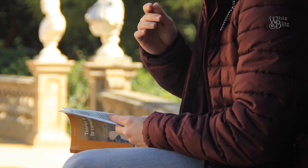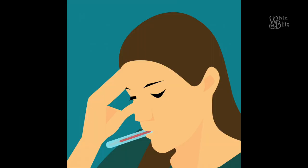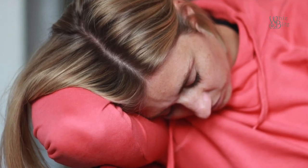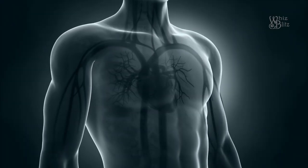The symptoms are like a common cold and a flu: fever, cough, breathing difficulties, and tiredness. In more severe cases, the virus attacks the lungs and causes pneumonia.